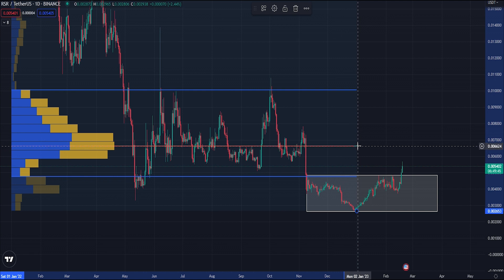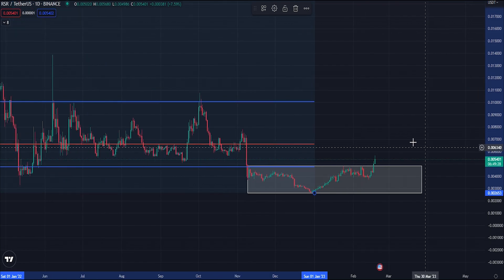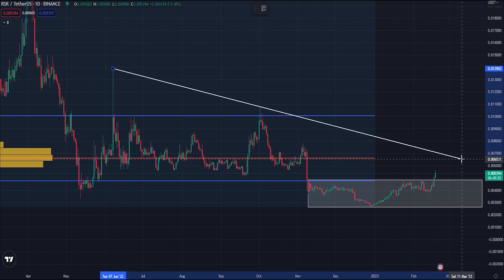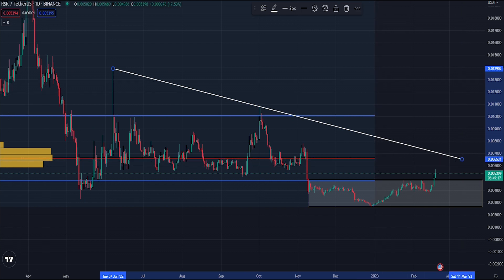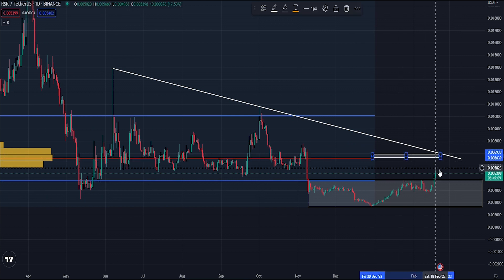We're now looking for a move towards the point of control, which is likely to be the next level of resistance around the 6600 level. We can see this is also a previous area where the price has interacted. So our next target from here is from 5400 to 6600. Zooming in, we can see that from this high wick here, this downtrend line resistance is likely to interact with the point of control - that's another confluence to a key level of resistance.